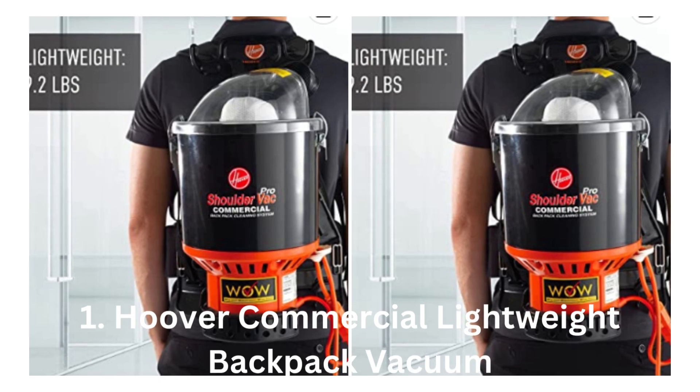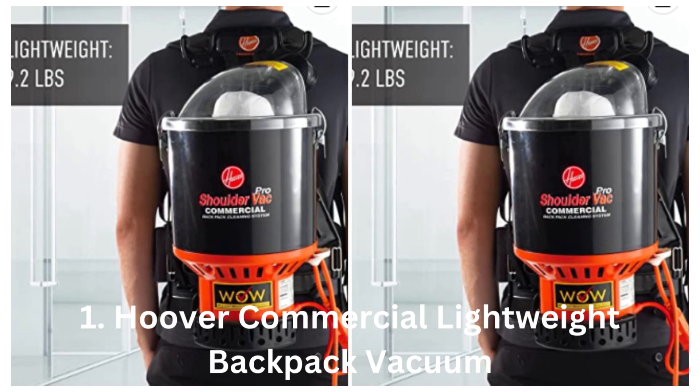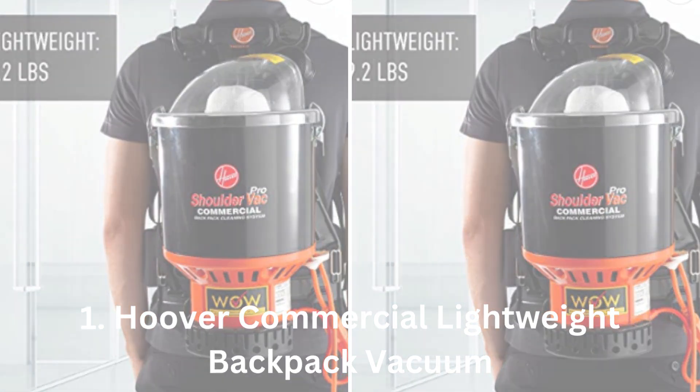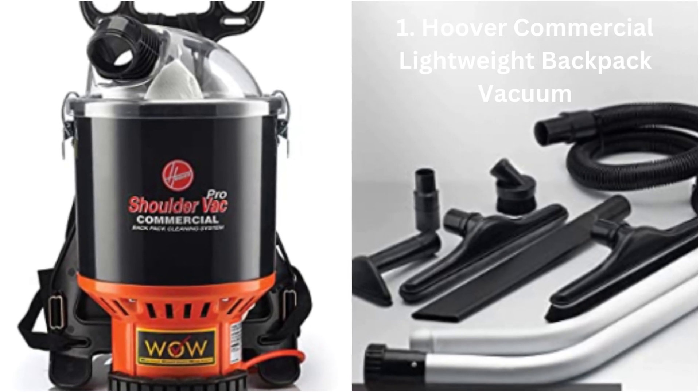1. Hoover Commercial Lightweight Backpack Vacuum. This lightweight and compact vacuum is perfect for tight spaces and hard-to-reach areas. With a powerful 9.2-amp motor, it can pick up even the smallest debris.